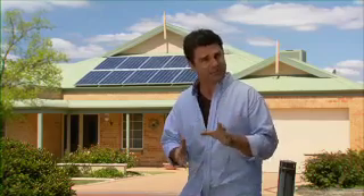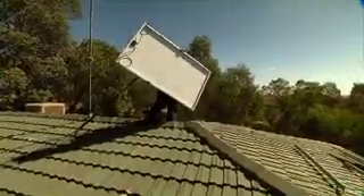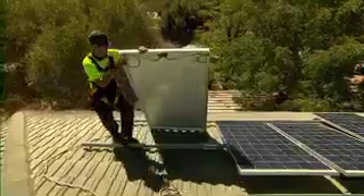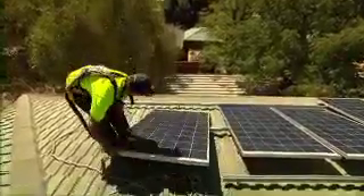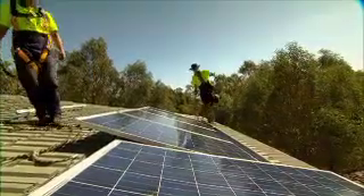A good quality system can cost as little as two and a half thousand dollars after government incentives and realistically can pay for itself in less than five years given the right circumstances. To get started you'll need 10 square metres of roof space as a minimum, and this is enough to generate 30 percent of the average Australian household's energy use. Your PV system will generate power during the daylight hours and your ultimate goal is to use it to cover all your daytime energy use.